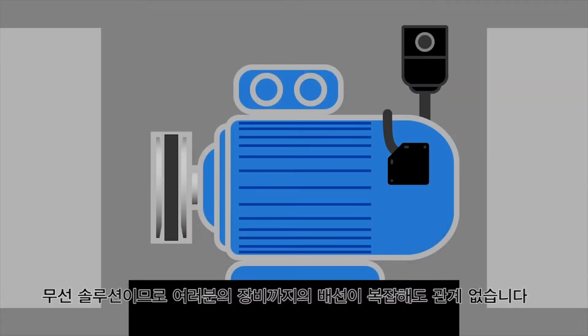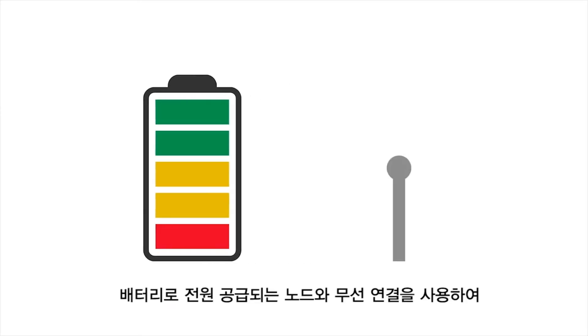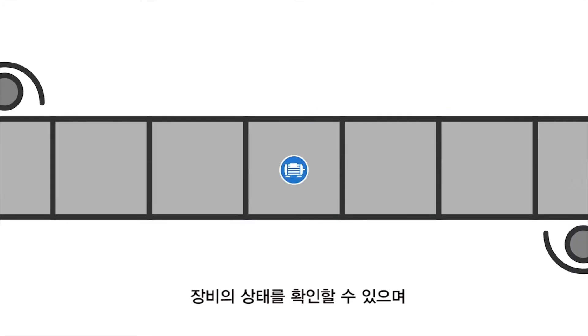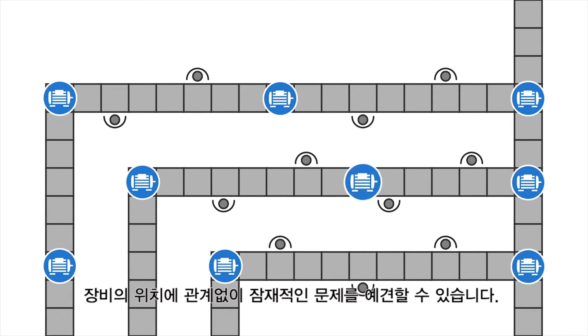Because they are wireless, it doesn't matter how difficult it is to get to your machines. With battery-powered nodes and wireless connectivity, you will know the condition of your machines and be able to address potential issues, no matter where they are located.